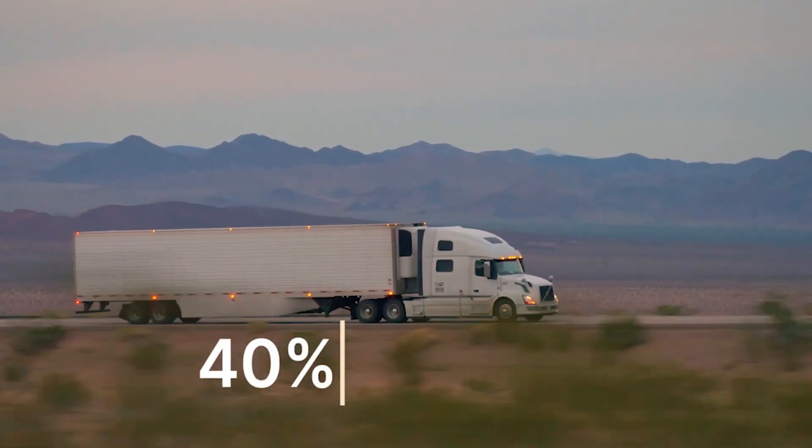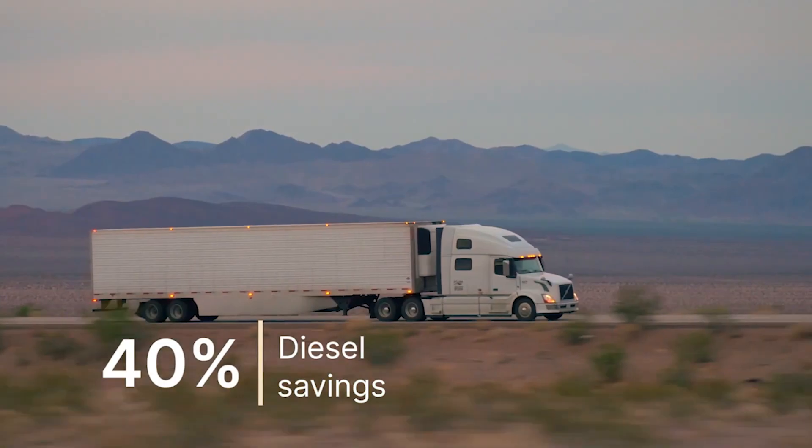Could you just talk a little bit more about the anticipated benefits that fleets are going to get by utilizing your trailer technology? On the very surface, we get about 40 to 50 percent better fuel economy. So if you're getting five or six miles per gallon, expect to get 11 or 12 miles per gallon.